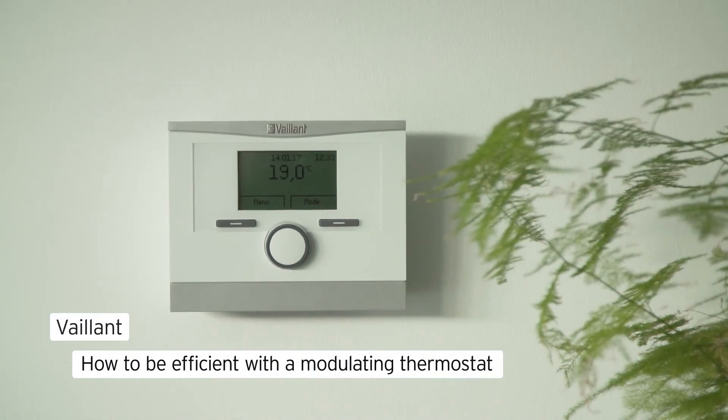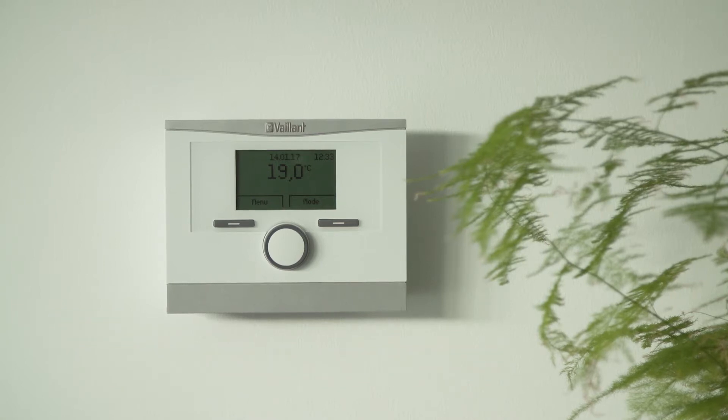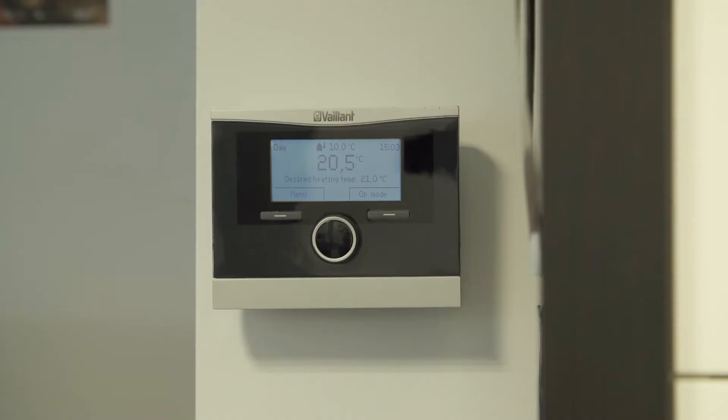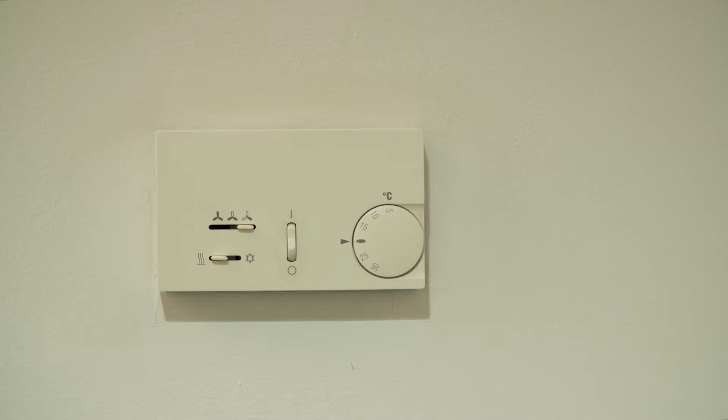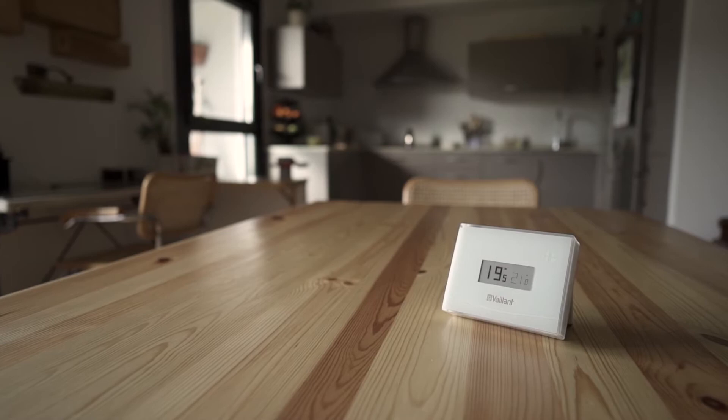How to be efficient with a modulating thermostat. There are various different thermostats that use different technologies to control the heating of your house. The most common are the on-off thermostats and the modulating thermostats.